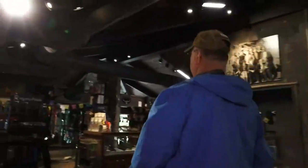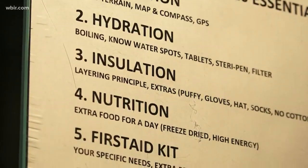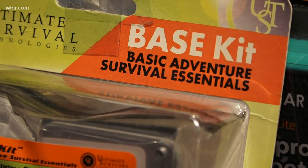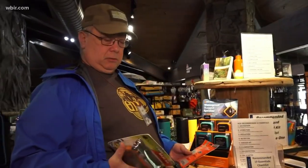Bob Gordon at the Nantahala Outdoor Center says always pack 10 essential safety items, and you don't have to weigh yourself down like a pack mule. Just a quick starter kit and something to cover yourself up with — we're talking less than a pound.